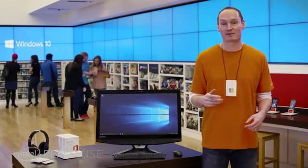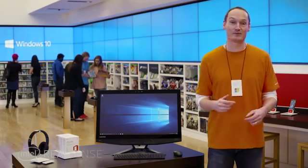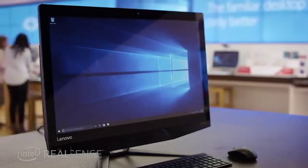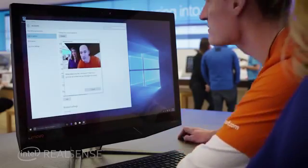Hi, I'm Gavin at the Microsoft Store and I'm excited to tell you about a new Windows 10 feature called Windows Hello on Intel RealSense PCs. Intel RealSense is the most secure and personal way to unlock your Windows 10 device. Forget about remembering traditional passwords. These devices recognize you using your face, your fingertips, or your iris.